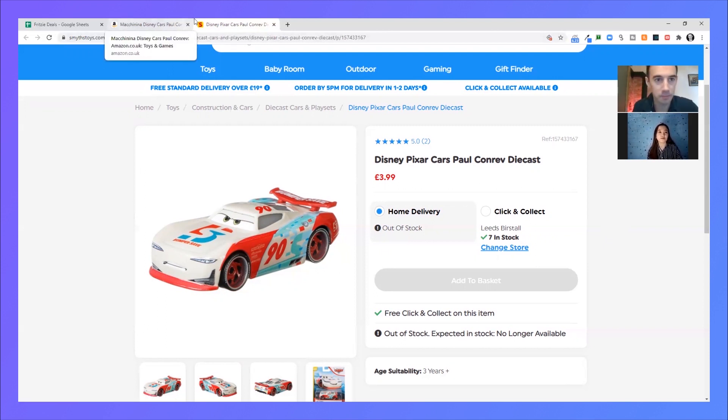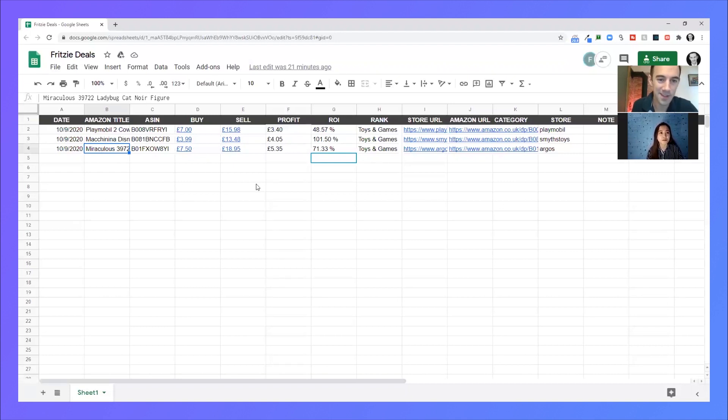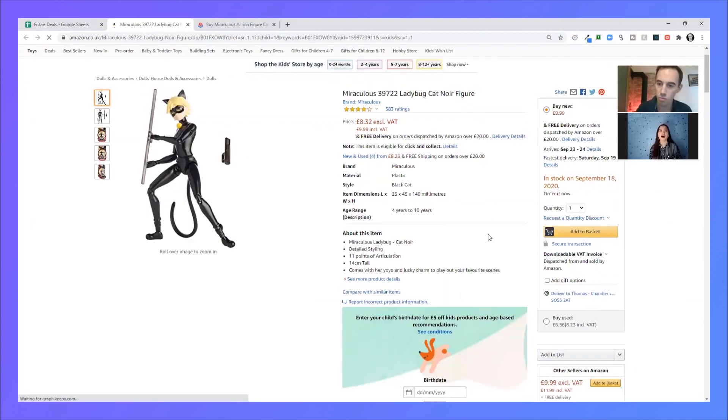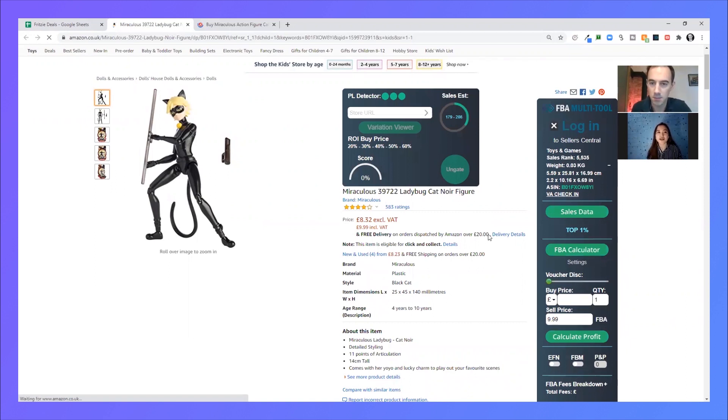Next one: Ladybug Cat Noir figure, buy for £7.50, sell for £18.95 — that's good. Five pound 35 profit, ROI 71.33%. I like this deal because although Amazon currently has the buy box, they don't have stock, so there's a chance customers will buy directly from us.